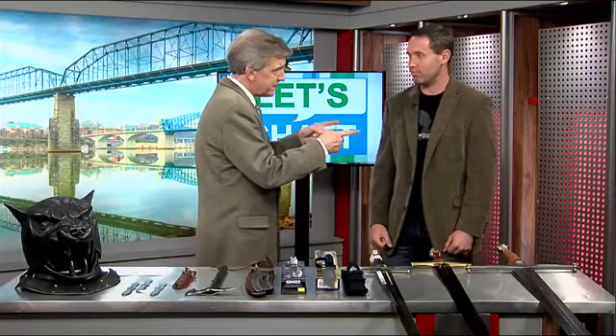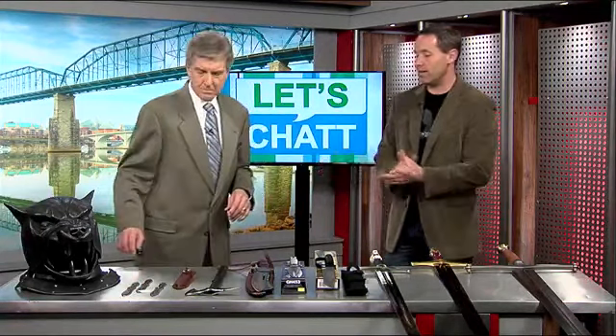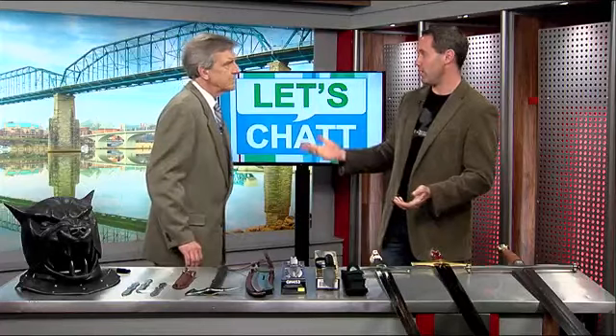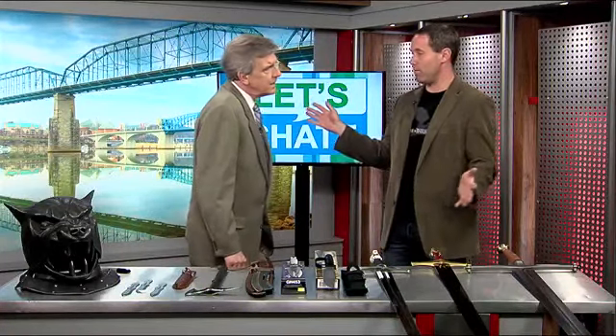Tell me about your association with Game of Thrones. Back in 2006, I was just a retailer of this kind of product. I contacted George R.R. Martin, who's the author of Game of Thrones — one of the most popular, most successful authors in the world. And I asked him if I could make swords from his books. He actually didn't have a lot going on at the time, and he agreed. I had to pay him in advance, but I got the rights to do that.